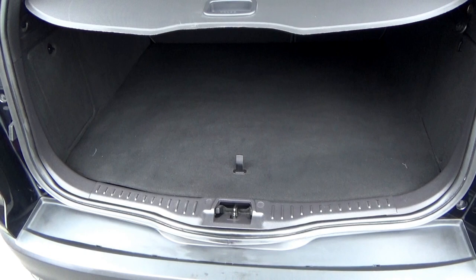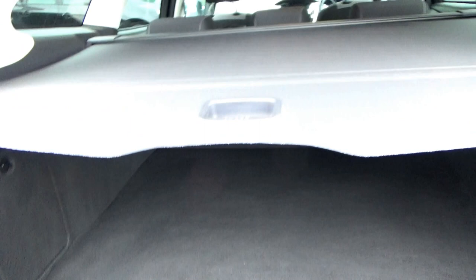The boot is absolutely huge. You have this parcel shelf here to cover over your boot. As it is, you've great depth in there, and if you're going to IKEA or buying a new TV or anything big like that, you've huge height as well.